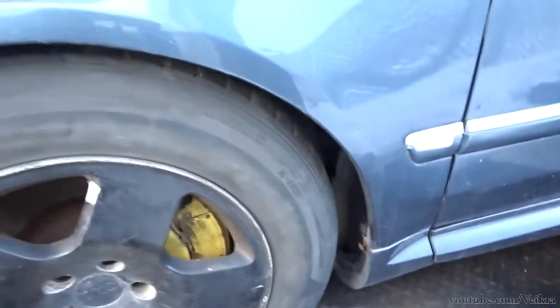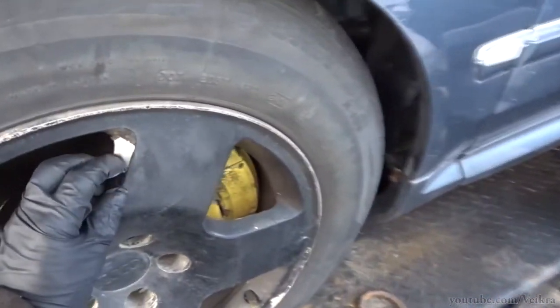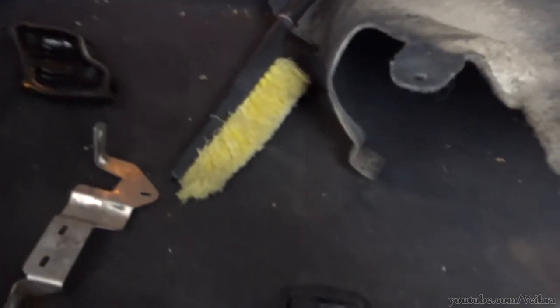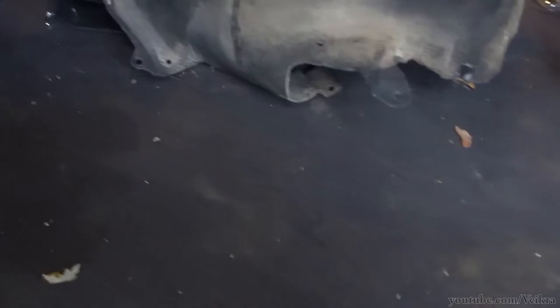When the suspension gave up, the flexible pipes dragged on the ground and caused holes in them, so something needs to be done about that. The wheels on it now are not the right wheels for this car, but I do have one of the correct ones in here — I'd really like to get three more and get them refinished. But we'll see about that; this is not a sure thing, this car.